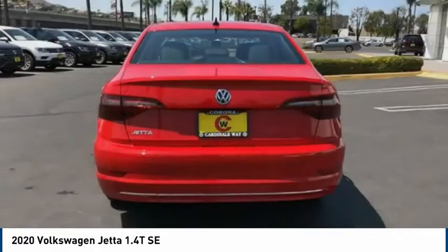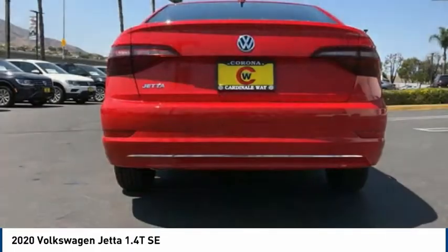Front wheel independent suspension, speed control, power moonroof, and rear window defroster.